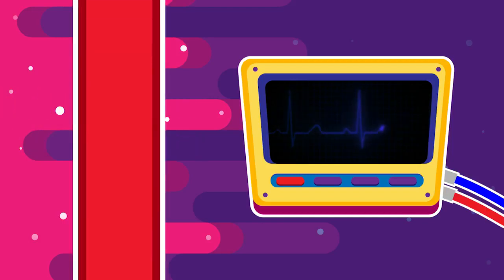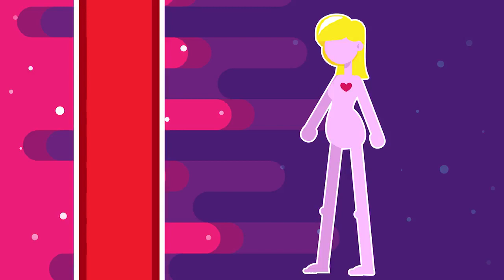After each heartbeat, a pressure wave passes along your arteries, which causes the arterial walls to bulge and then contract. These pulses, as they are called, can be felt at various points throughout your body.